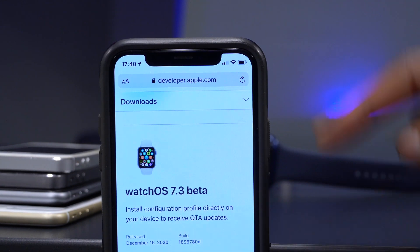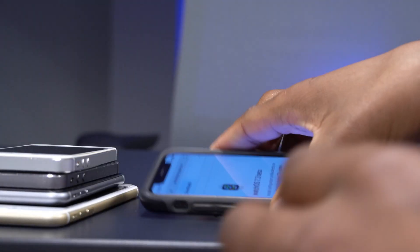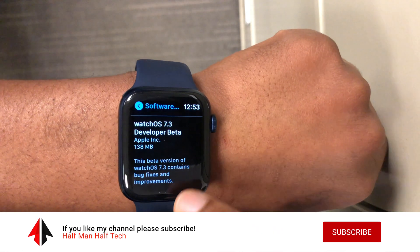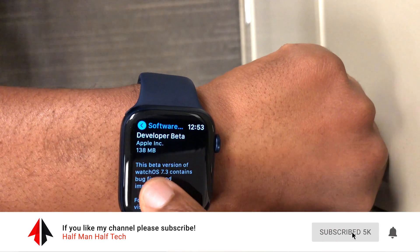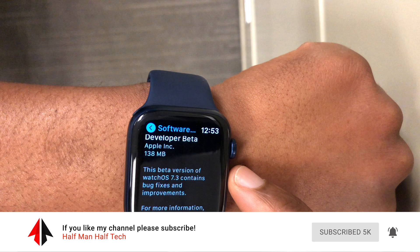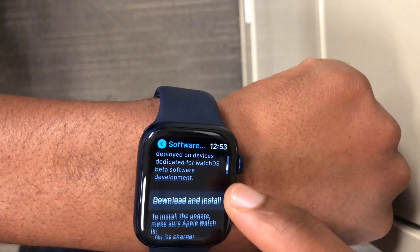We're focusing on WatchOS 7.3 beta 1 today. On my Apple Watch Series 6, the update came in at around 138 megabytes — quite a normal update size. I'm updating from WatchOS 7.2, the official version, so if you have the same series, this is the average update size you can expect.